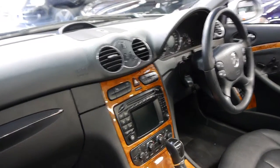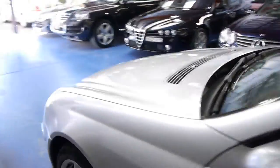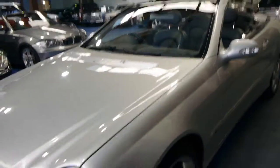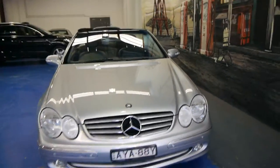It's got parking sensors front and rear, climate control obviously, and it just drives beautifully — it really does. If you are looking for a CLK convertible, whether it be a CLK 280, 320, or 500, please come and have a look at this one. Take it for a drive — you're not going to be disappointed. It really is a lovely car.